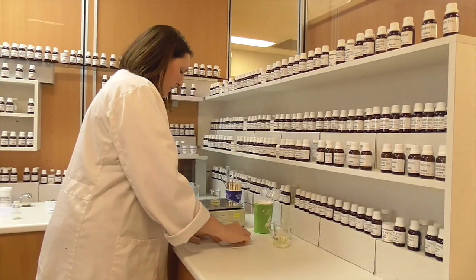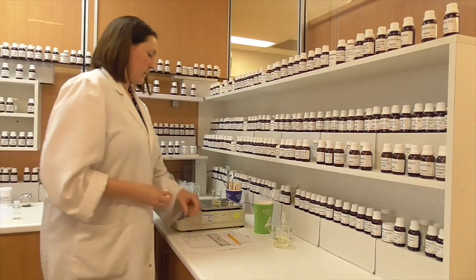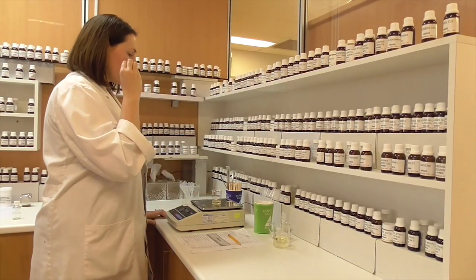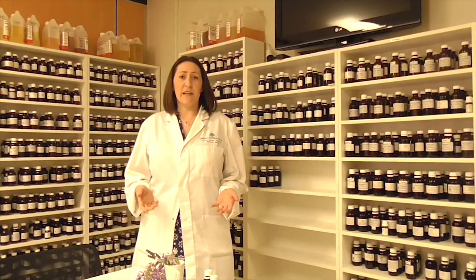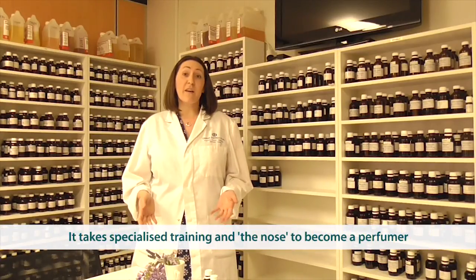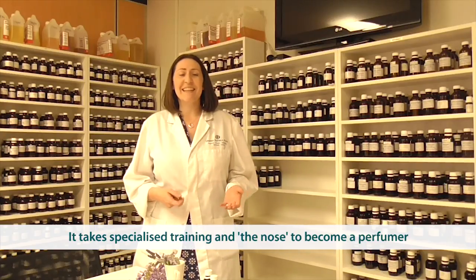Just as a cosmetic formulation may contain 12 to 25 ingredients, a fragrance can typically contain between 20 to 100 different aroma compounds, and it takes very precise measuring and the ability to discern different notes to get it just right. A simplistic fragrance such as a vanilla, which only has one theme to it, might just have around 10 different ingredients. But a more complex fragrance — a fine fragrance like an eau de toilette — can have 60 to 100 different components in there, a mixture of natural materials and other aroma compounds. And it's that complexity that gives it the sophistication that we enjoy wearing.